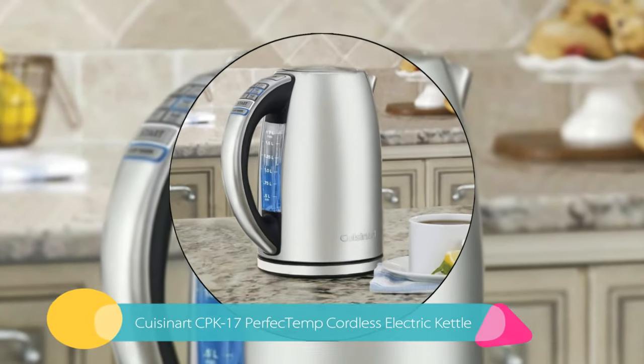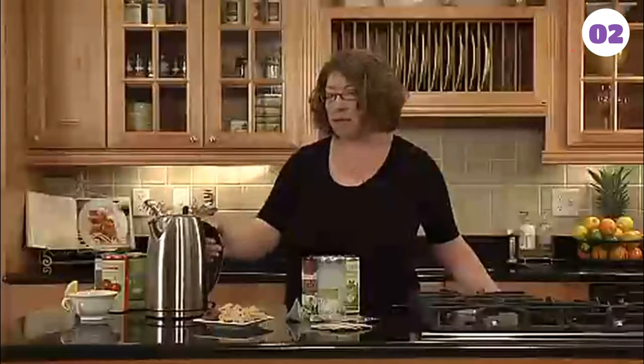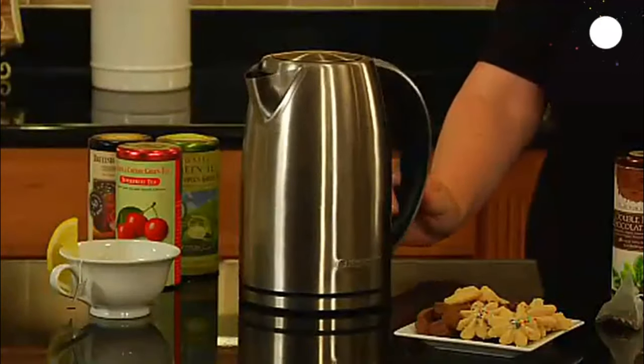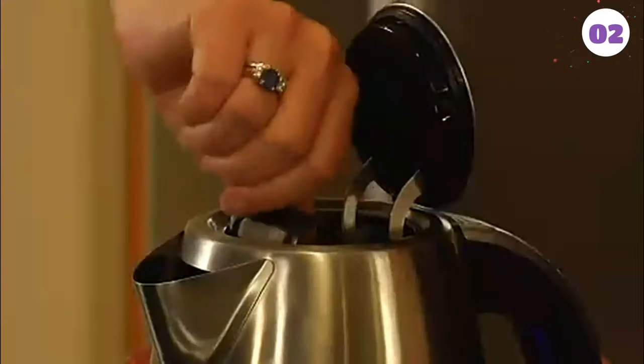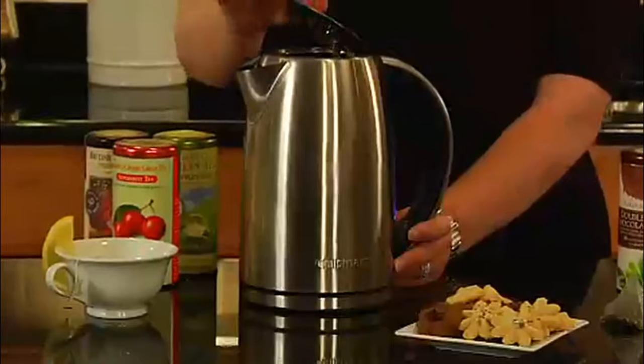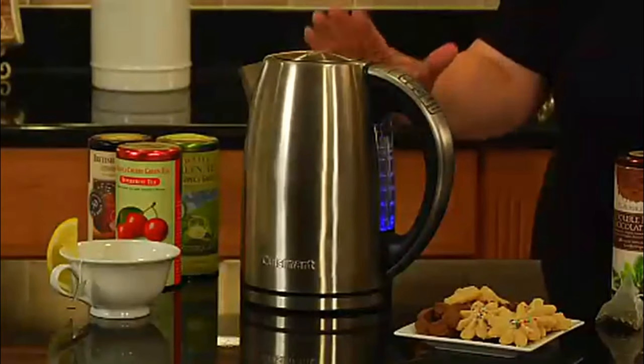Number 2: Cuisinart CPK17 Perfect Temp Cordless Electric Kettle. The Cuisinart CPK17 is 100% BPA free and uses a 1500 watt quick heat element. It features a 360 degree rotating base similar to our 3rd place kettle. The 6 presets are conveniently available on the handle and the backlit water window makes it perfect for use in the dark. Its keep warm and memory functions are really handy as well.